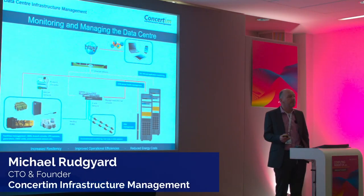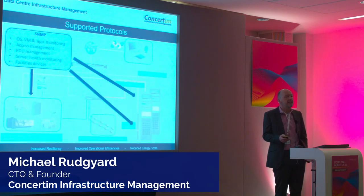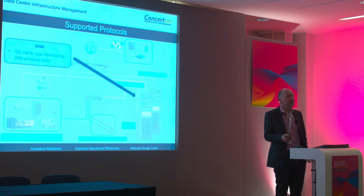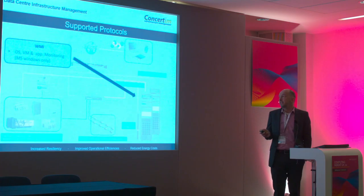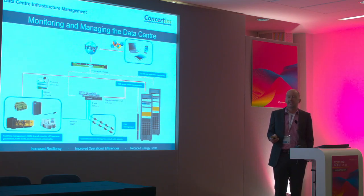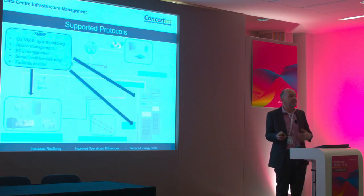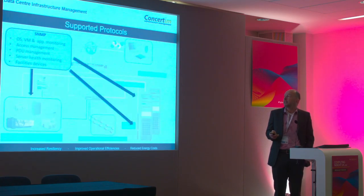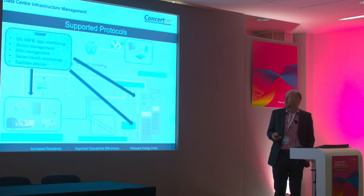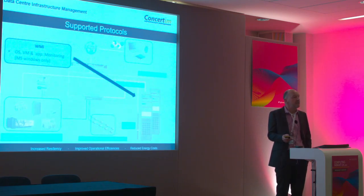We're all about monitoring and managing the data centre. We take data from the building itself, from the environmental systems within the building — temperature, humidity sensors, and similar. We take information at the rack level, the server level, and the operating system level, and bring this all together in a single dashboard. We speak a number of protocols: SNMP for monitoring typical computing systems, access management systems, PDU management, server health monitoring, and other facilities devices such as air conditioning units.